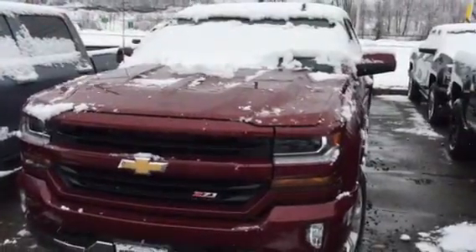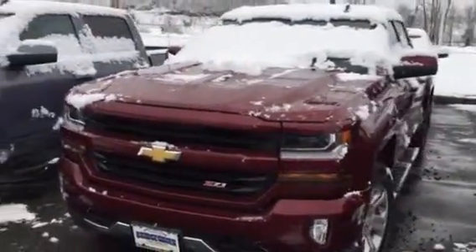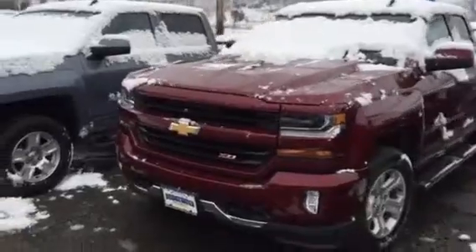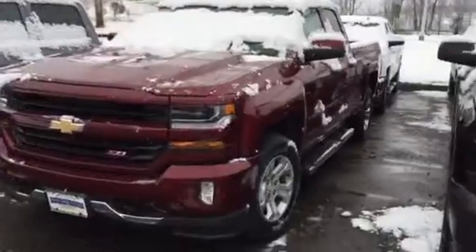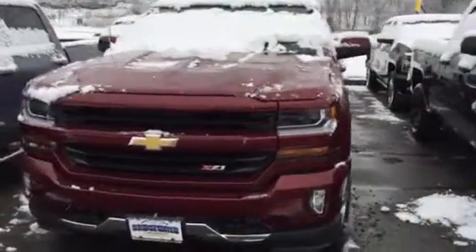Hey Chris, this is Jim at Bridgewater Chevrolet. I'm just taking a quick video of one of our Z71 Silverados so you get a look at what it looks like — see the grille, the wheels. Really a nice truck.